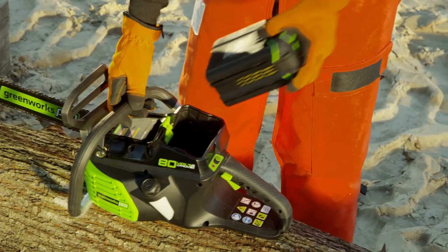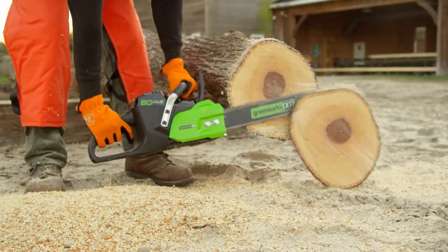You can set this thing down in your shed and not have to worry about it gumming up the carburetor with bad fuel that sits in there. As long as you've got a fresh battery to put in, it's going to work for you just like it did the first time you used it.